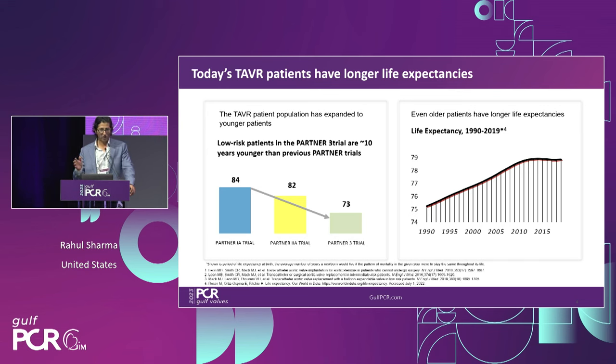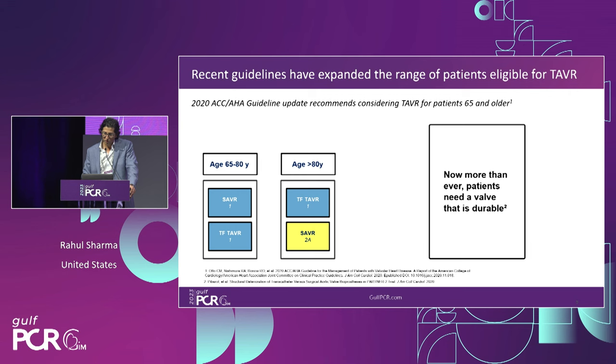Durability is important. I've had great conversations about the patient population here in the Gulf — I was surprised to hear about the relatively lower life expectancy compared to patients in Europe or the United States. The importance of durability still remains because you're just shifting the goalposts. While these patients may not survive as long, it means you're intervening earlier. The TAVR population is expanding to a younger and younger population, and older patients are also living longer with comorbidities. The 2020 ACC/AHA guideline update now recommends considering TAVR for patients 65 years and older as a Class 1 indication. We're now treating a younger, lower-risk population, so more than ever, it's important to have a durable valve.